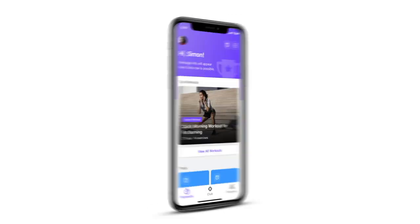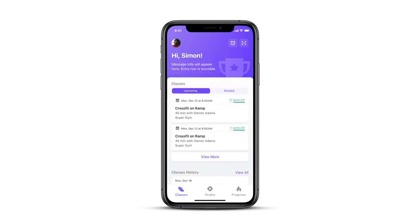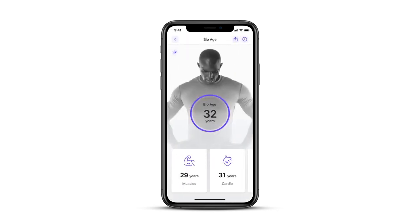Members stay committed to their routine with our holistic overview of all fitness activities and motivated with easy-to-understand activity levels and our unique health metric, BioAge.